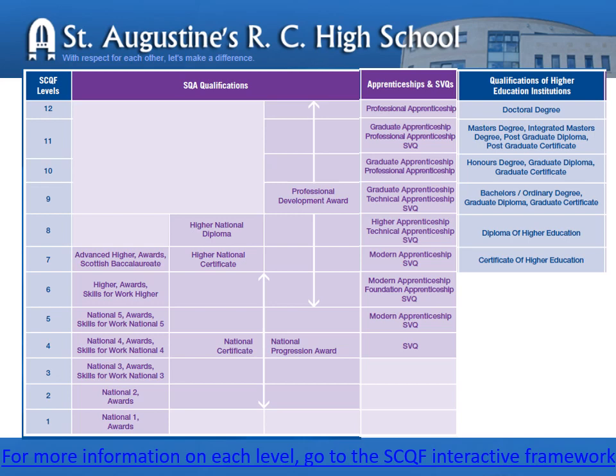As they move into S5 and S6, pupils will be studying at school or at college for Highers, Advanced Highers, National Certificates, National Progression Awards, Modern Apprenticeships and Foundation Apprenticeships. So you'll see from this chart the types of qualifications available at each level.